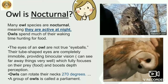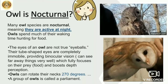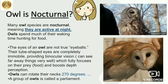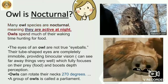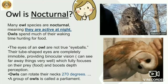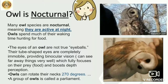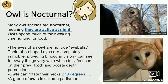Now, do you know anything about owls? Owl is a bird. Let's see — many owl species are nocturnal, meaning they are active at night. Owls spend much of their waking time hunting for food. That means owls don't sleep at night; they sleep in the daytime. And at night they hunt for their food.